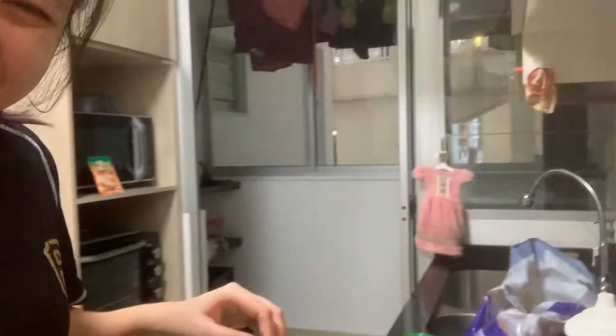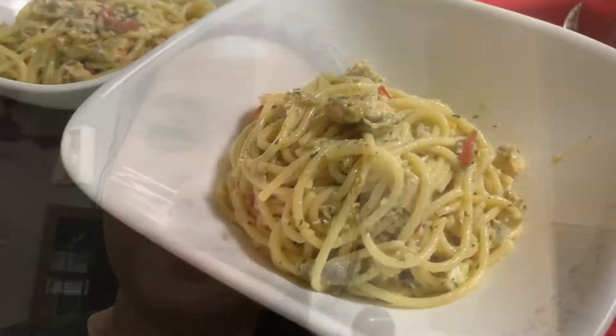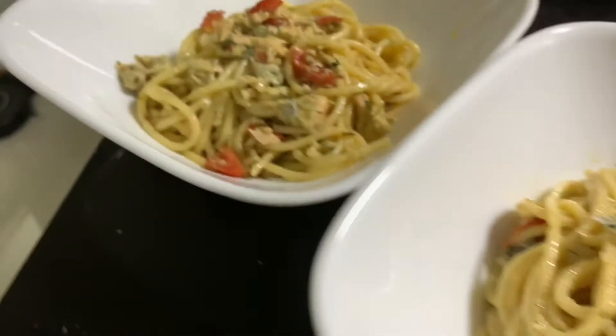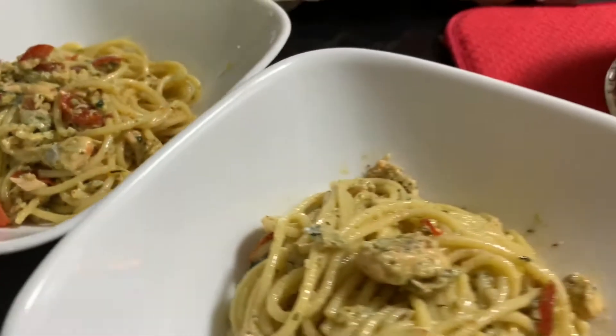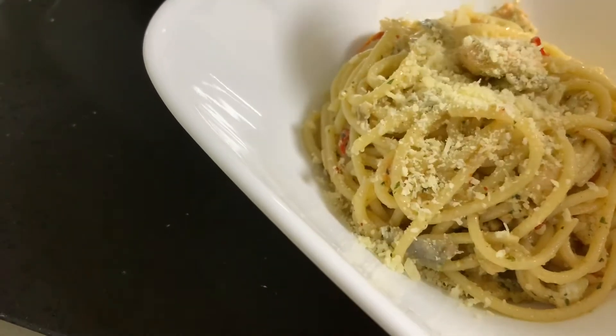The cheese is already salty enough so I won't add more salt — just some pepper and chili flakes, and maybe that's all. Finish — look how amazing it looks! Very easy. Sprinkle with some freshly grated parmesan.